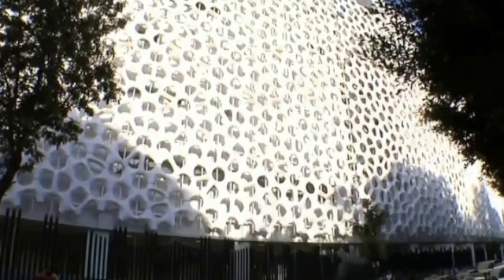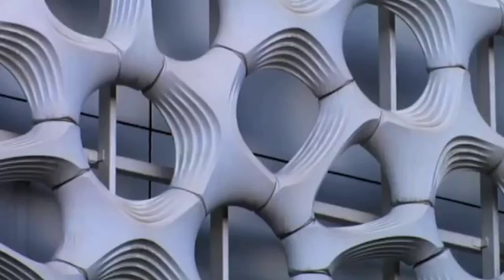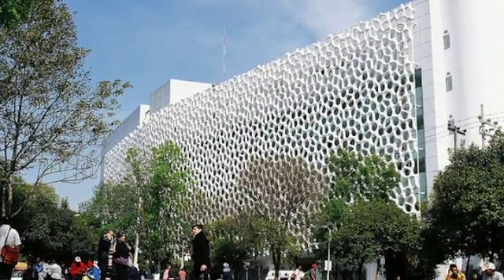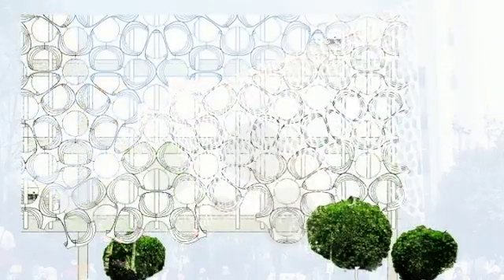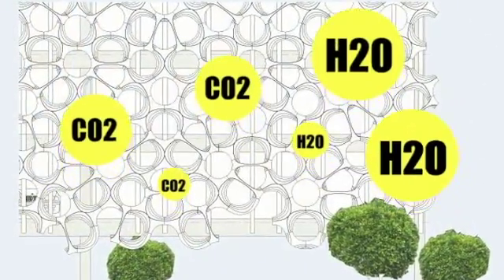A layer of titanium dioxide — which is also found in sunblock and paint — is applied to the tiles on the building's beehive-shaped façade. When exposed to ultraviolet rays from the sun, titanium dioxide breaks down smog into safer chemicals such as water and carbon dioxide.